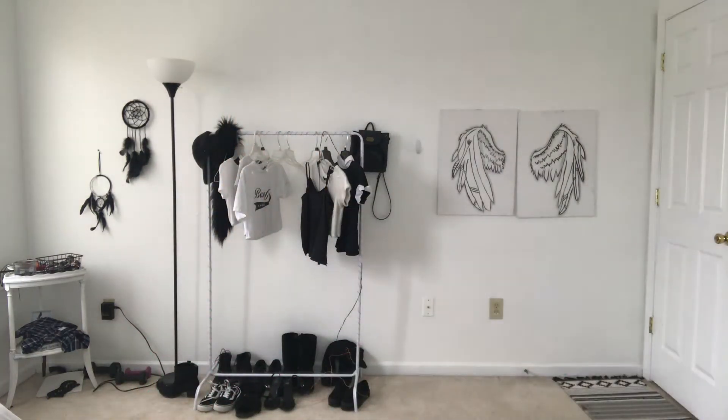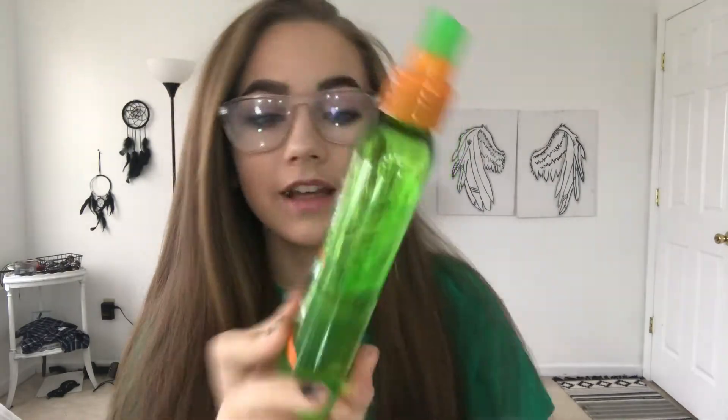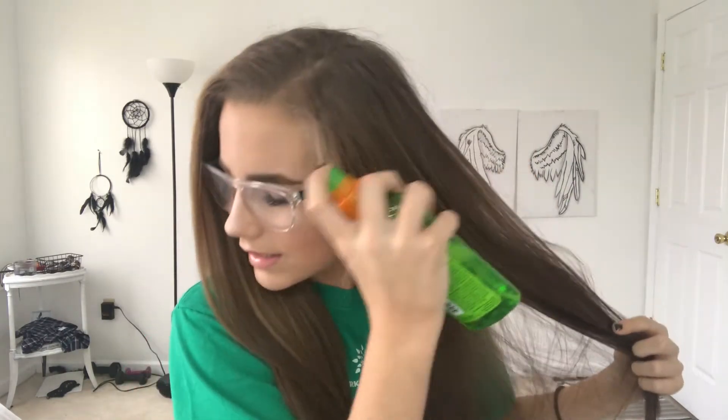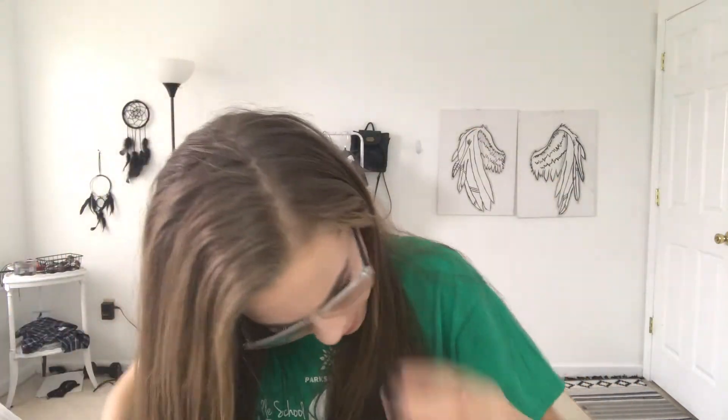People ask why my hair is not completely dead from straightening it so much, and the answer is the Flat Iron Sleek and Shine protector. It protects my hair so much — my hair still feels smooth and soft even though I straighten it all the time. I just spray it on the areas I think I'm going to go over and run my fingers through. When I spray it, my hair is already straight and it doesn't curl it, which is great.